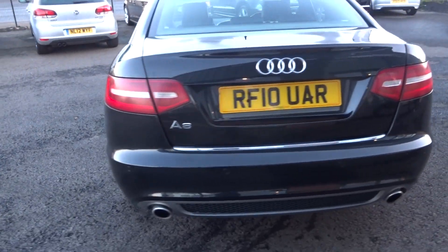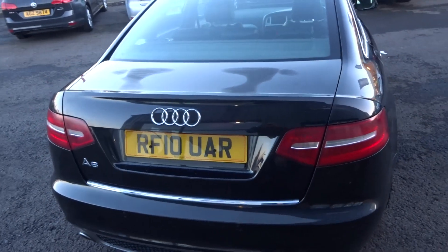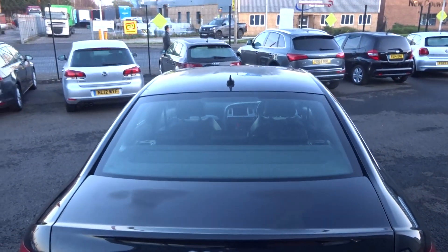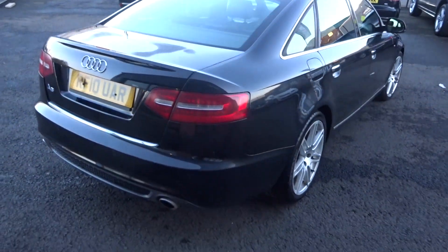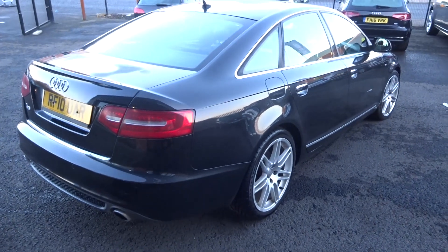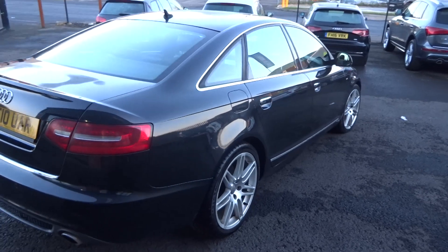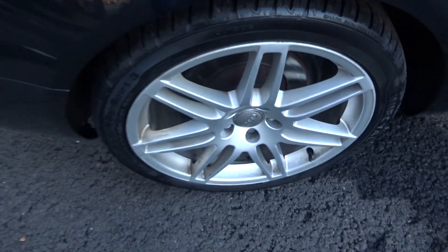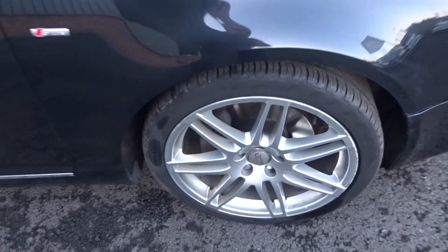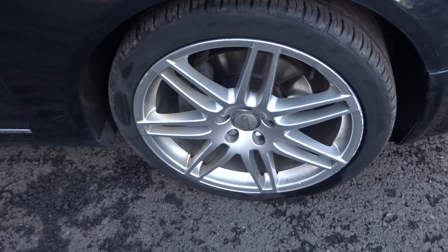Coming around the rear bumper and tailgate. Up and down from the off-side rear corner — no major damage to the off-side of the vehicle. The off-side rear has a matching new Uniroyal tyre and the alloy will be refurbed. Off-side front — again a matching Uniroyal tyre and the alloy needs refurb.